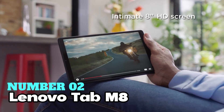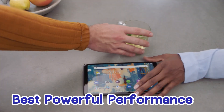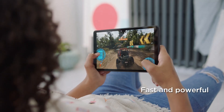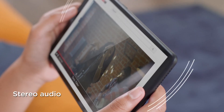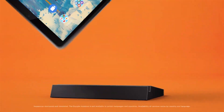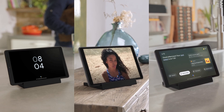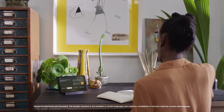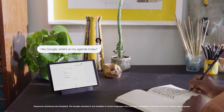Number 2: Lenovo Tab M8. Considering the best powerful performance, this one should be on your radar. It's a sleek Android tablet that packs a punch in performance. Powered by a quad-core 2.0GHz processor and running Android 9 Pie, it's quick and powerful for all your tasks. The design is modern and stylish, with a full metal cover and a high panel-to-body ratio, giving it a refined look and feel. The 8-inch HD display is crisp and bright, perfect for watching your favorite movies and shows without missing any details.